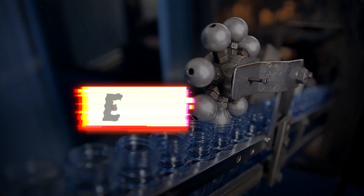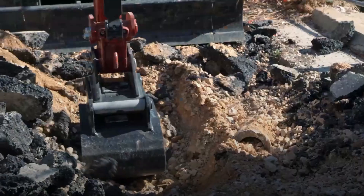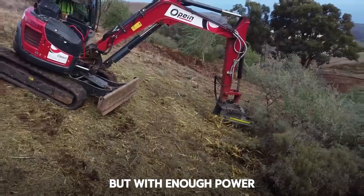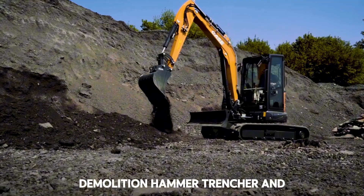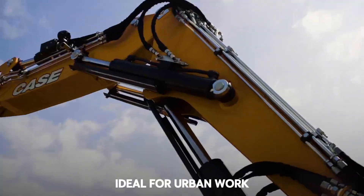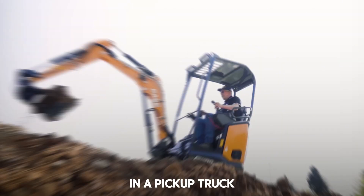Machine 1: Multifunction Hydraulic Mini Excavator, small bobcat type. This is not a toy. This hydraulic mini excavator is designed for tight spaces, but with enough power to move dirt, load debris, or drill terrain like a beast. It comes with multiple interchangeable attachments: demolition hammer, trencher, and even a backhoe arm. Ideal for urban work sites or hard to access terrains. And the best part? You can transport it in a pickup truck.